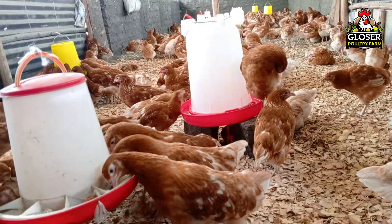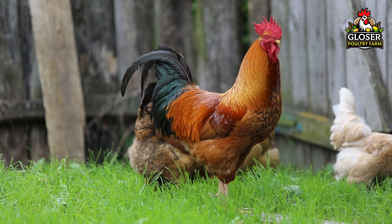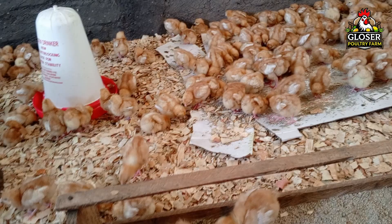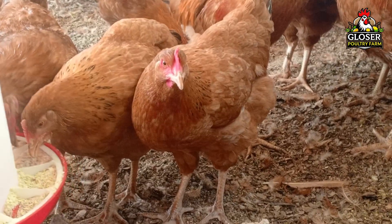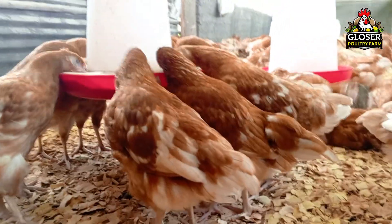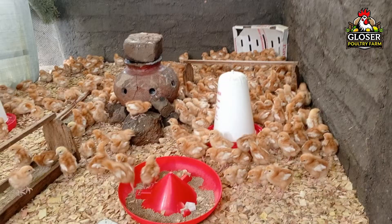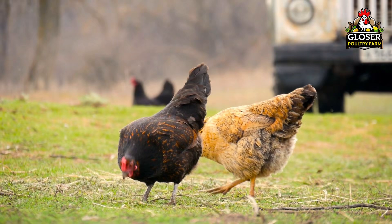Today I'm vaccinating my layer chickens, which are currently eight weeks old. Fowl typhoid is a serious bacterial disease. It mainly affects growing and adult birds and can cause weakness, pale combs, loss of appetite, reduced growth, and a drop in egg production. In severe cases, it can even lead to death. Fowl typhoid spreads mostly through the fecal-oral route, which means chickens get infected when they eat or drink feed or water contaminated with feces from infected birds. The disease can also spread through equipment, cages, and even humans if proper hygiene is not observed.